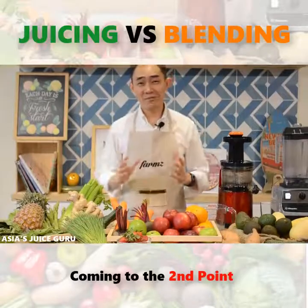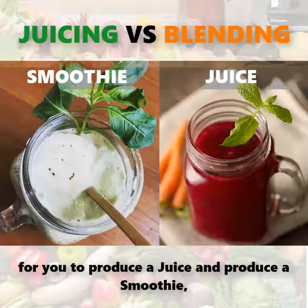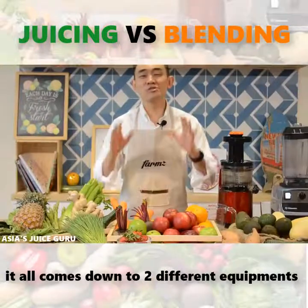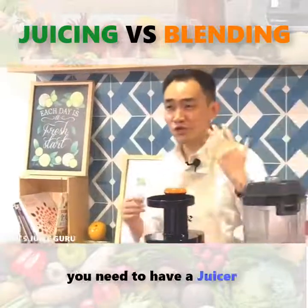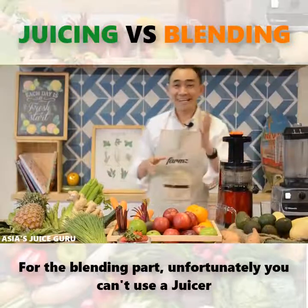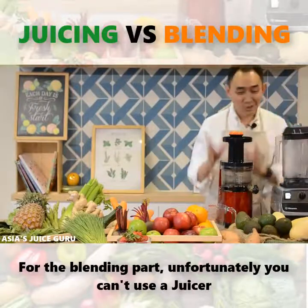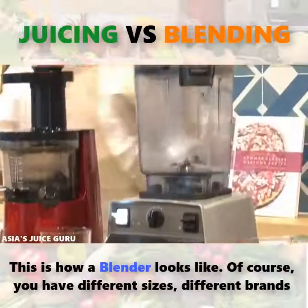Coming to the second point: for you to produce a juice and produce a smoothie, it all comes down to two different pieces of equipment. In order for you to produce a juice, you need to have a juicer. For the blending part, unfortunately you can't use a juicer — you need to get yourself a blender.